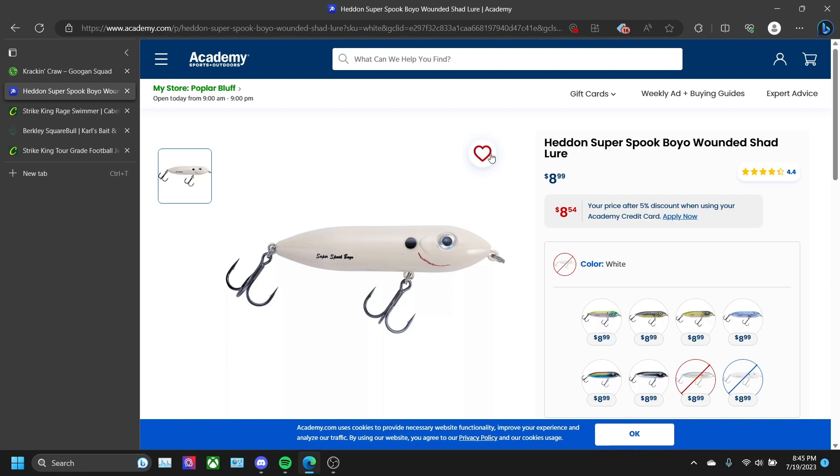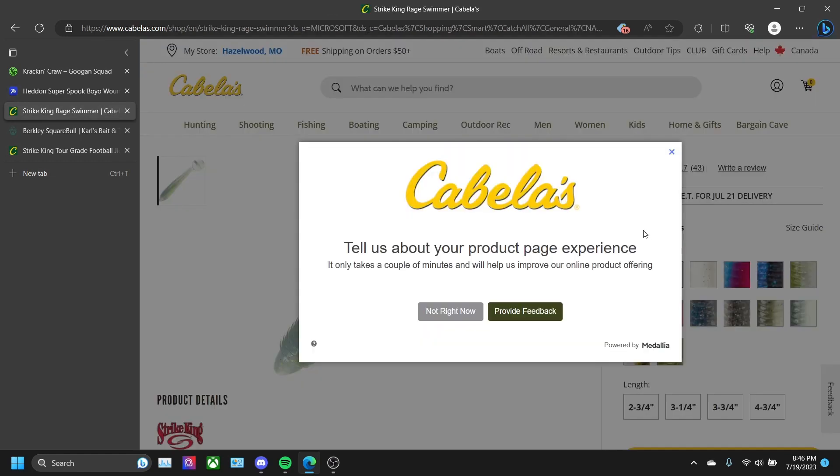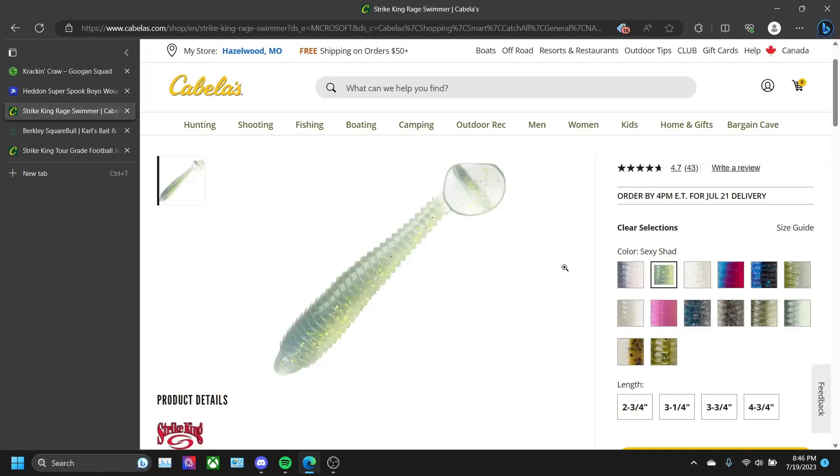A great price for how it walks — nine dollars. It may be a little pricey for some people, but I think it's an amazing price. Love this bait, it's amazing — I can walk it great and everything. Right on to the next one: the Strike King Rage Swimmer.